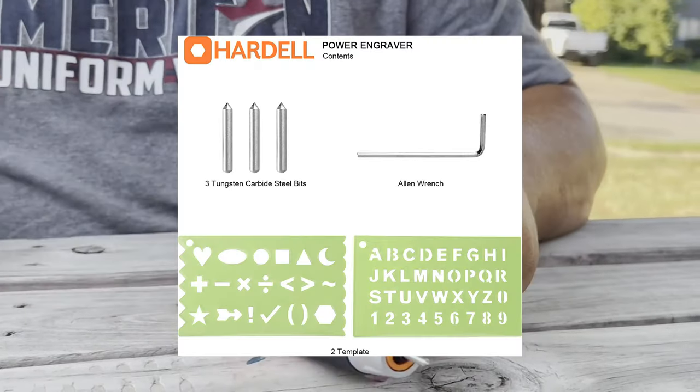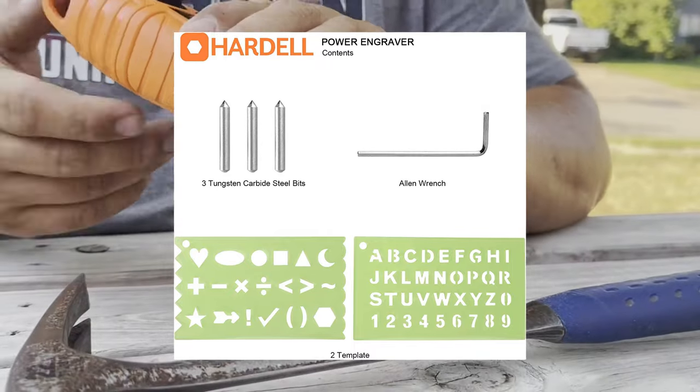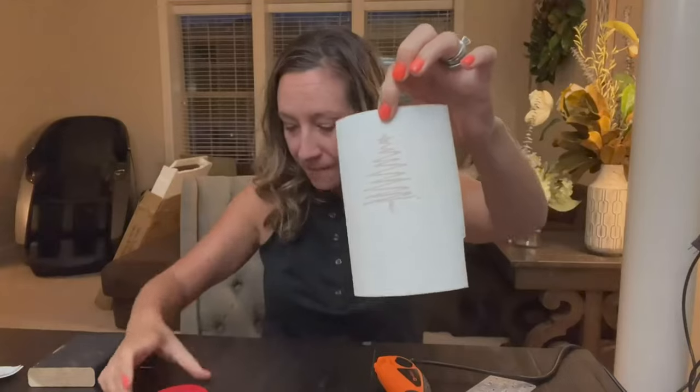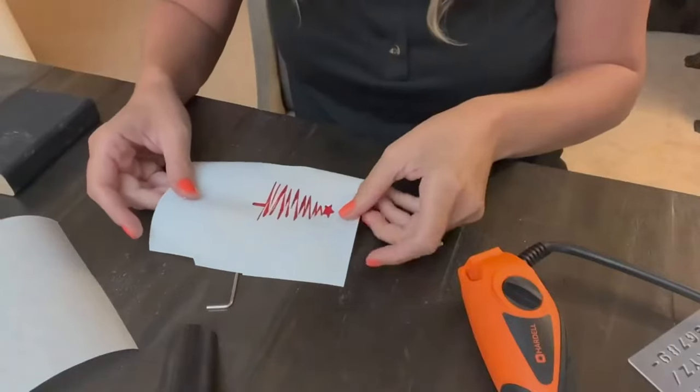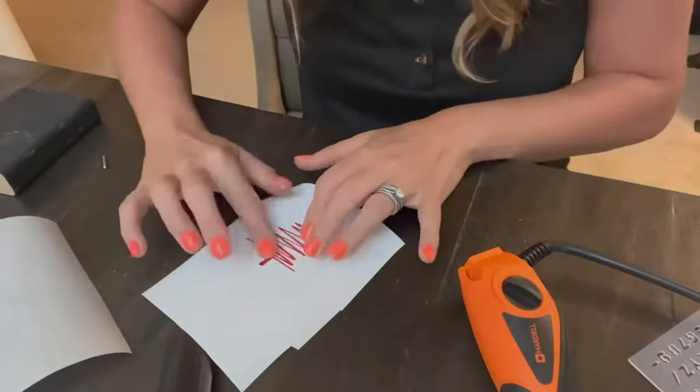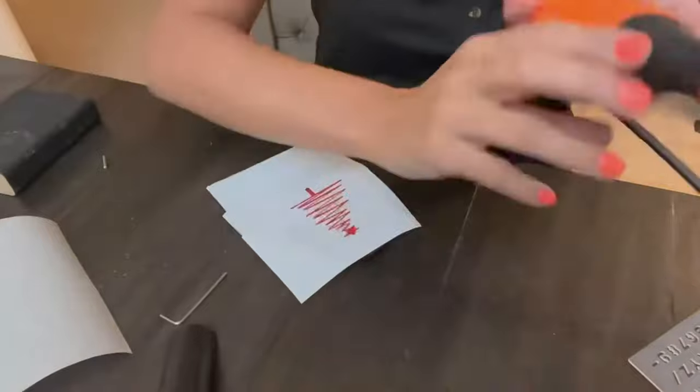It's so convenient to haul around too, being only the size of your hand. The unit comes with three tungsten pencil tips, the installation Allen wrench, and two tracer stencils. The number of uses can range from jewelry to labeling tools, but it's great for arts and crafts. Being so cheap right now, I would definitely recommend it — link in the description below.